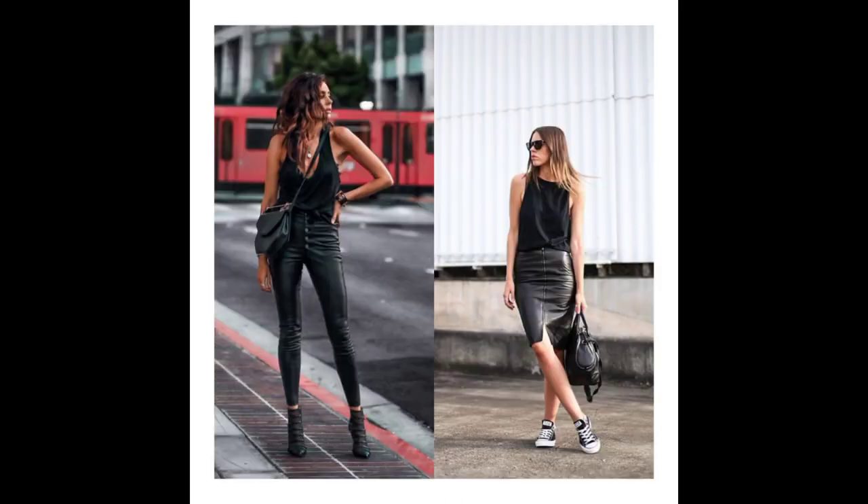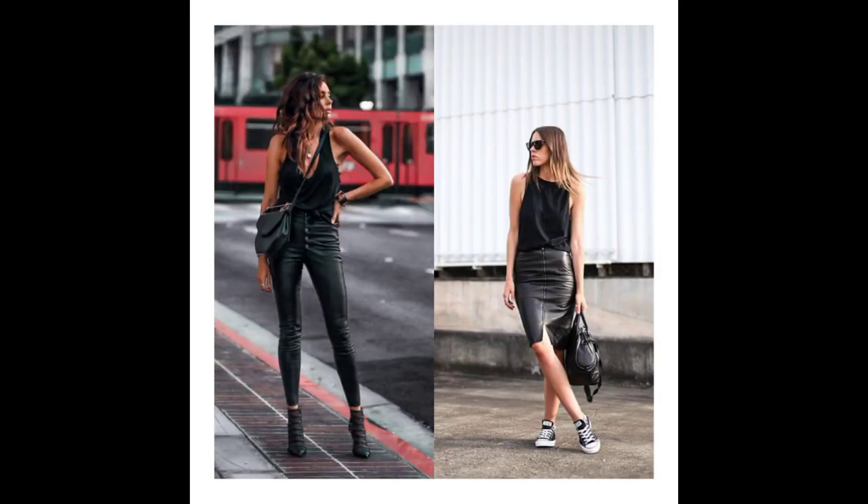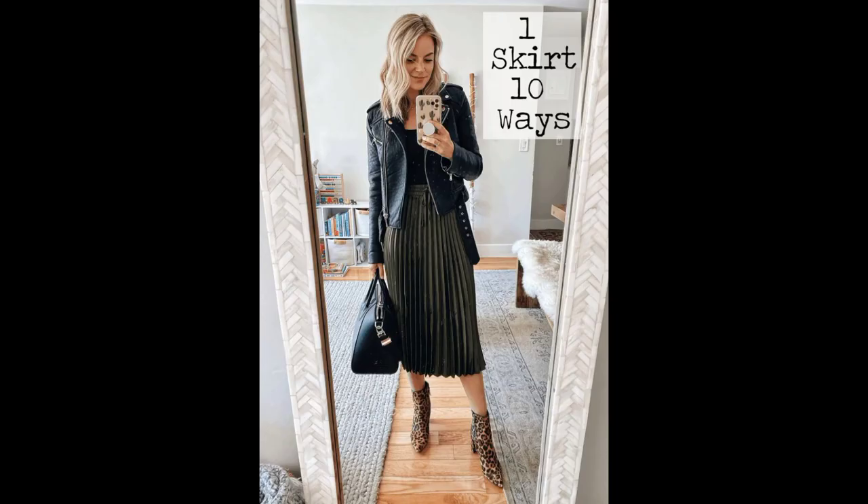The next item to consider is leather pants and leather skirts — they always have a really edgy vibe. Make sure they are black. Also for your ripped jeans, blue is fine, but try to get at least one ripped black jean. The next item to get is a pleated skirt, a black pleated skirt.